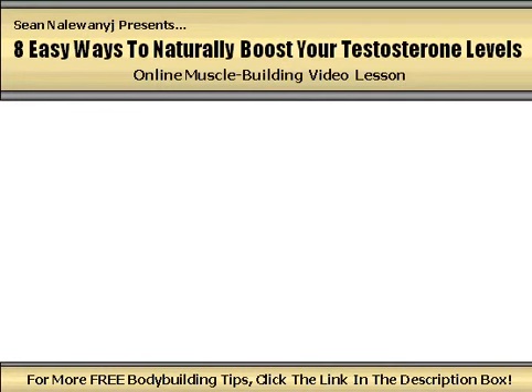Hey guys, Sean Nalewanyi of MuscleGainTruth.com and SchoolOfMuscle.com here with another muscle building video lesson for you. In this installment, I'm going to be talking about the most important muscle building substance circulating through the human body and how you can increase your body's levels of this substance using natural dietary and training techniques.